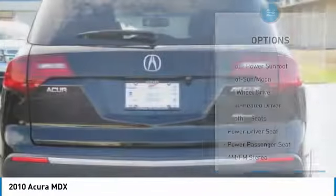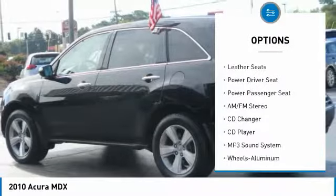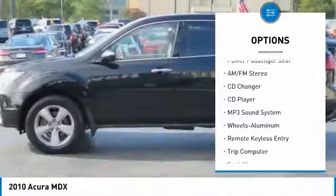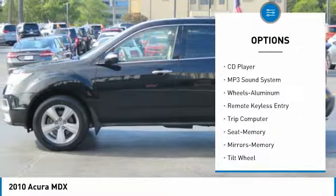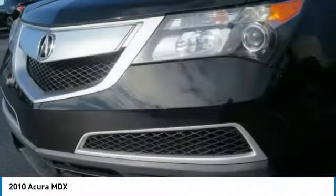Here are some of this vehicle's great options: power passenger seat, anti-lock braking system, traction control, CD changer, all-wheel drive, air conditioning, moonroof, home-link garage door opener, power steering, and cruise control.